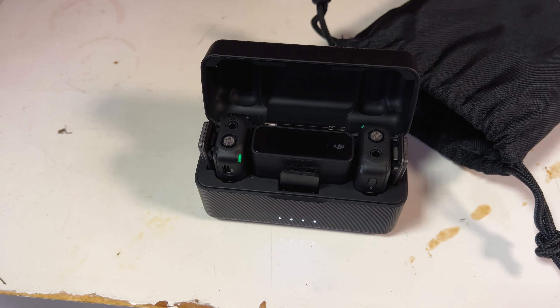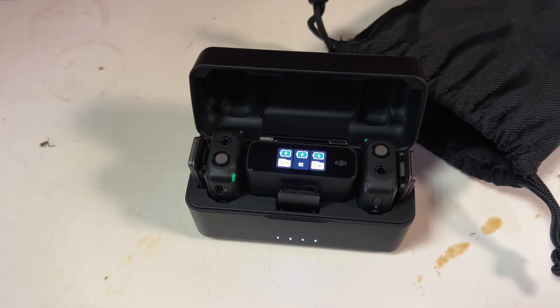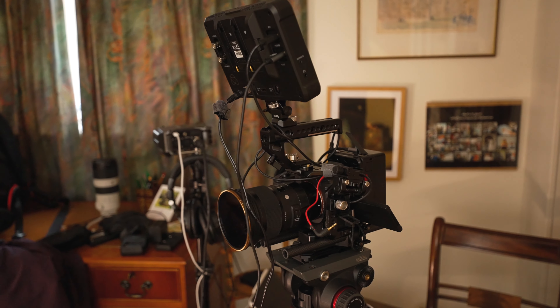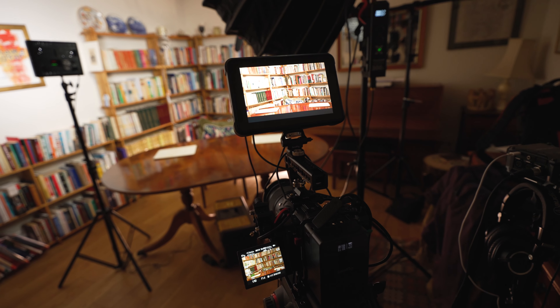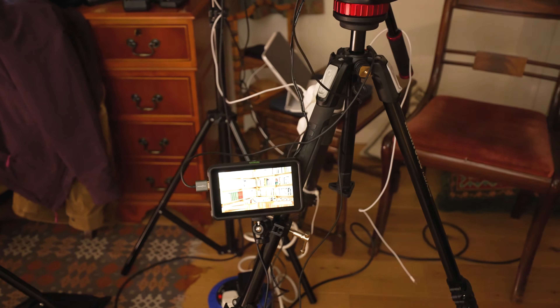My audio for this is a Rode NTG5 on a boom pole cabled into my Zoom F6 recorder. I always try and run two sources of audio, so I've got a backup wireless lav mic as well just in case anything goes wrong with the main audio. I've been using the Rode Wireless GO system for the last couple of years but switched to the DJI mics last week and they've been fantastic — they're a little bit easier to use, they've got a touch screen on them, and they come with an AirPod-style charging case that lets me charge everything all at once rather than plugging in loads of cables.